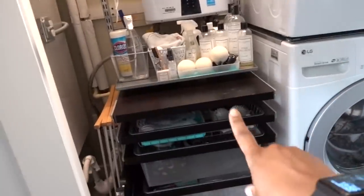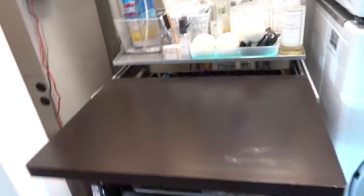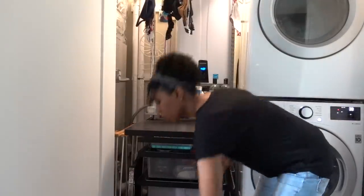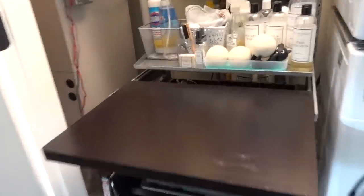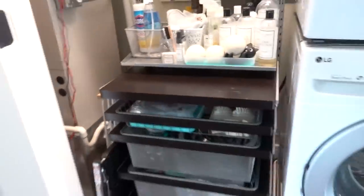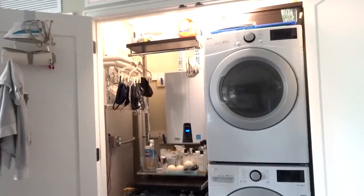My favorite thing I almost forgot to mention — I got some essential oil on the shelf and it stripped the coating, so I'll have to fix that at some point. But this is a gliding shelf, and if I need to fold stuff, there's my folding surface — I was really happy with that one. So that is our laundry room! I hope this gave you some ideas for your own laundry area. Stay safe, and I'll see you in the next one. Bye!